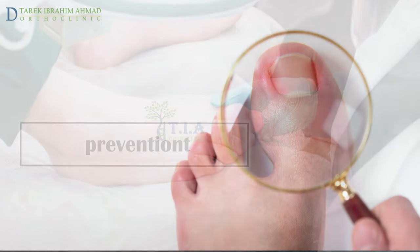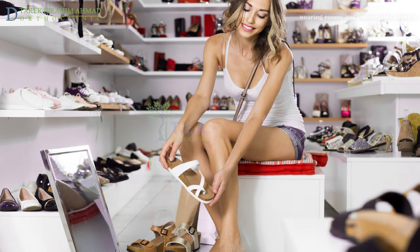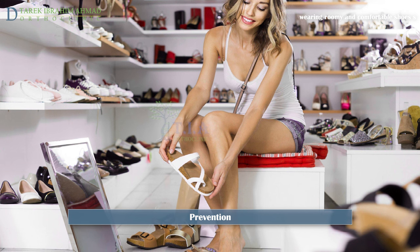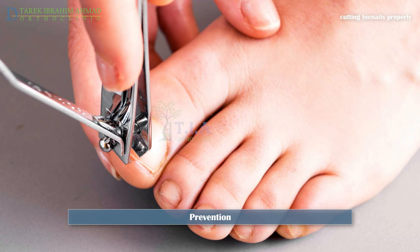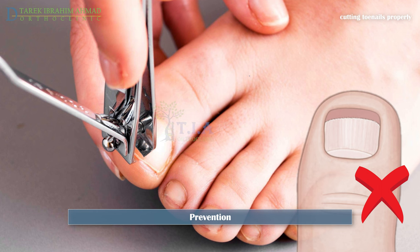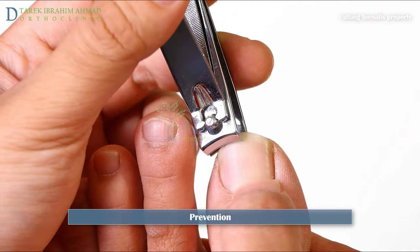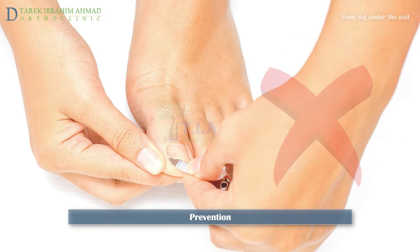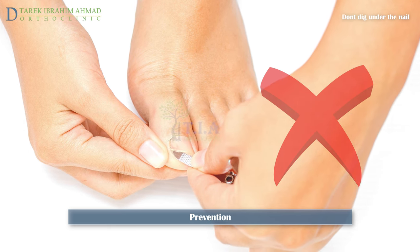To prevent ingrown toenails, wear shoes that provide enough room at the toes and wear socks that allow your toes to move freely. Cut your toenails properly — straight across, not curved — and make sure you do not cut them too short. You can also leave your toenail a little longer at the corners to help it grow over the skin.